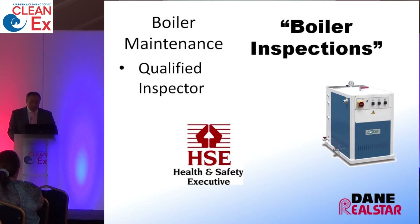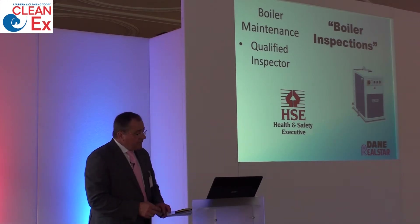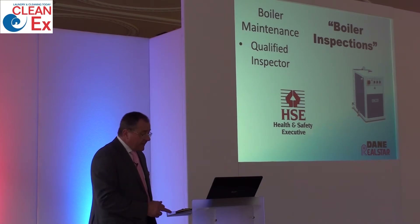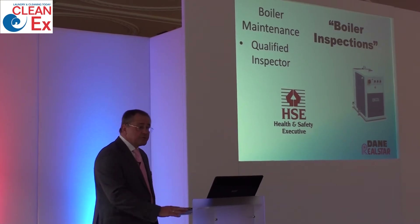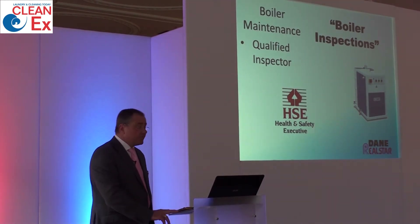Under the Pressure Systems Safety Regulation Act of 2000, all boilers require an inspection by a chartered engineer to certify the boiler is fit for use. This also gives you the opportunity to have the boiler serviced and keep it running efficiently. Although many in this industry don't actually have it undertaken, it is something we should be pressing forward as an industry — not only for the safety of your staff, but also for the insurance of the product.